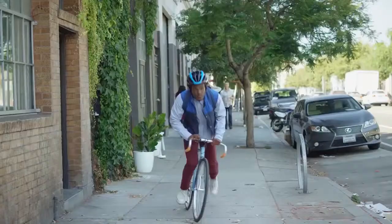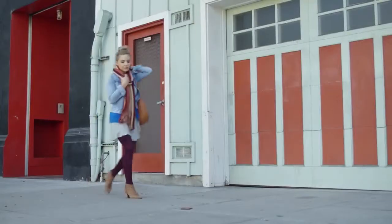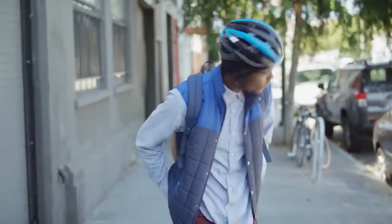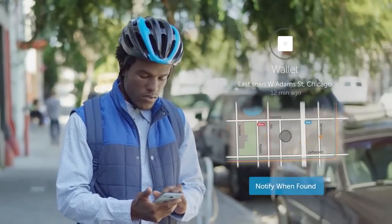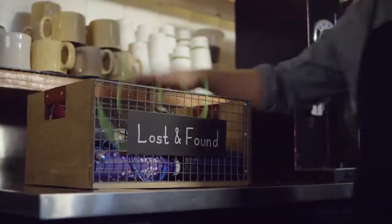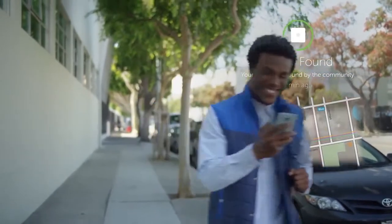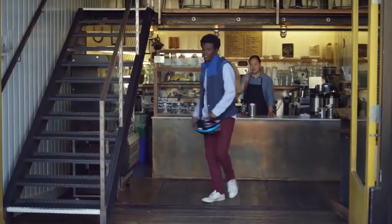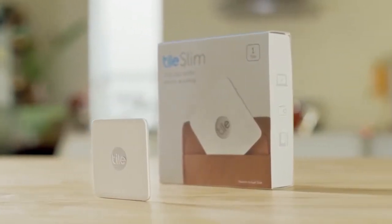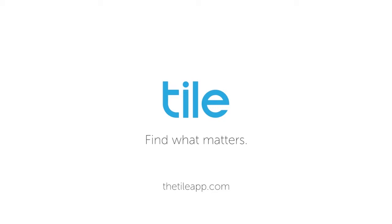And if you lose your wallet and it isn't where you last had it, Tile can still help you find it. Just ask to be notified when your wallet is found, and when any user in Tile's global network comes within range of your missing wallet, the Tile app will notify you of its most recent location. Tile Slim — the world's thinnest Bluetooth tracker. Get Tile Slim today and never worry about losing your wallet again. Tile: find what matters.